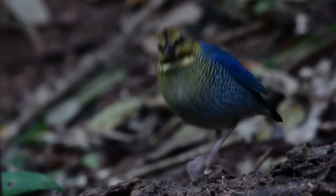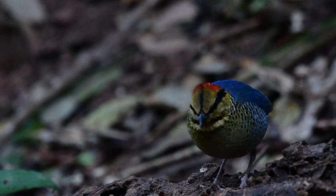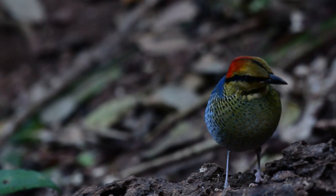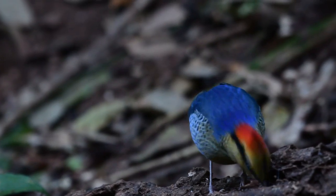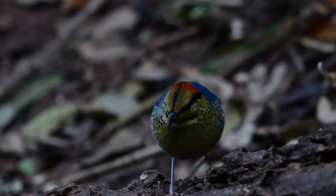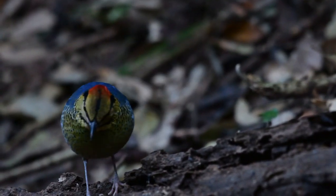So if you want to see the birds, just drop me a line. Also, as we always say, if you want to find the bird yourself, learn the sound.